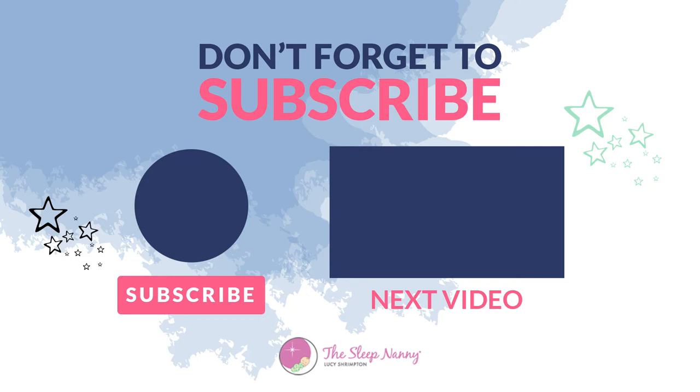Thanks so much for watching. If you've liked anything about this episode, please leave a comment below and hit subscribe for more episodes like this. If any of your friends would benefit from seeing this video, please share it using hashtag The Sleep Nanny, and we look forward to seeing you again real soon.